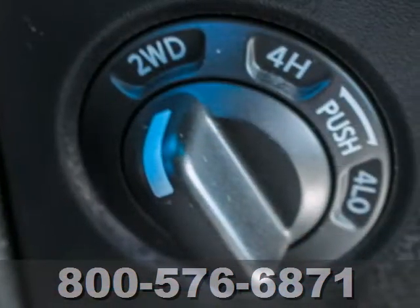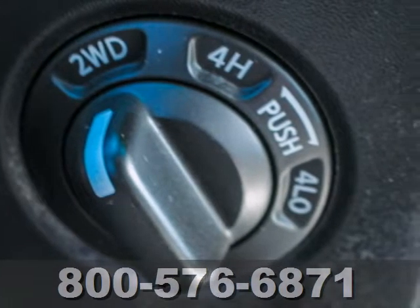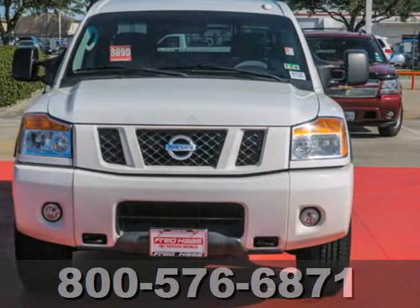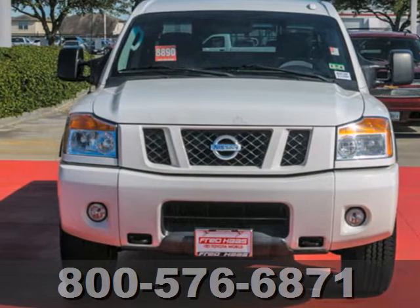True to its name, this Titan offers tremendous power, durability, and strength, along with the always rock-solid Nissan build quality. Take it for a test drive today.